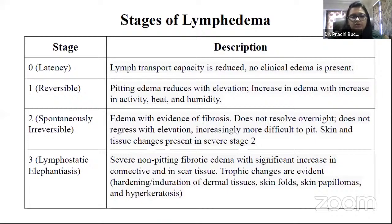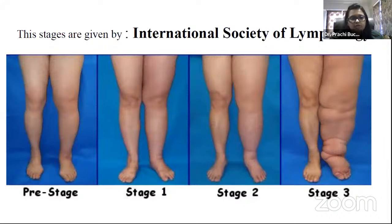Stage three is severe non-pitting fibrotic edema with a significant increase in connective and scar tissue. Trophic changes are evident — hardening and induration of dermal tissues, skin folds, papillomas, and hyperkeratosis occur at this stage. All stages of lymphedema are defined by the International Society of Lymphology. Stage three is lymphostatic elephantiasis. Performing vigorous exercises and physiotherapy can prevent progression from stage two to stage three.